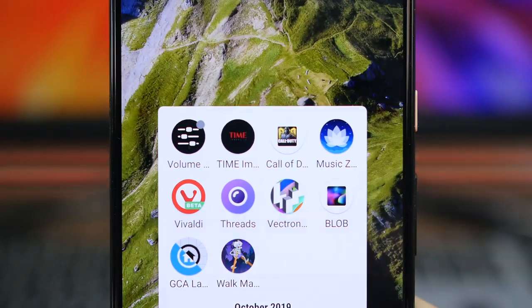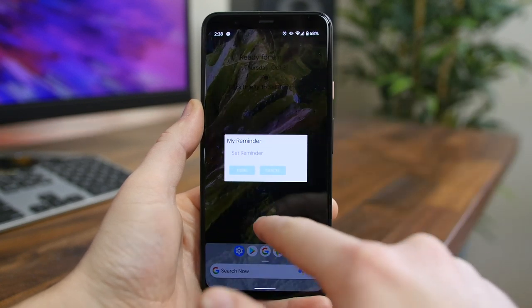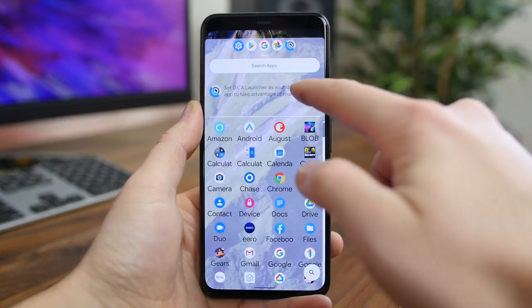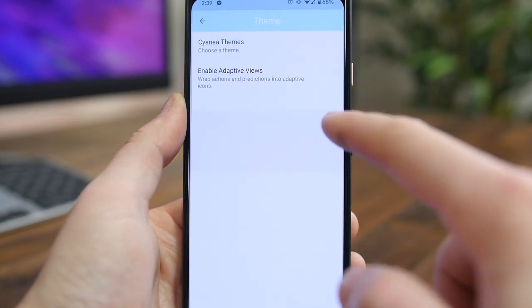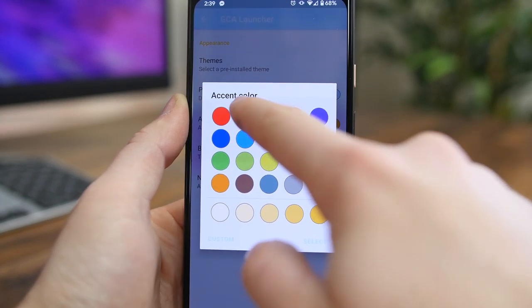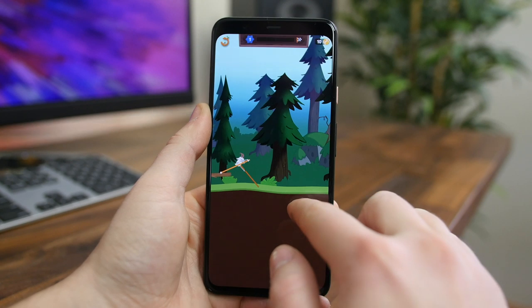GCA Launcher is a lightweight launcher built on material design, supporting icon packs, adaptive icons, app shortcuts, and more. You can customize the app drawer and select apps to always be available at the top for easy access. You can also change the color and gradient of the launcher as well as the overall theme. It's not going to be for everyone, but if you like what you see, check this app out.